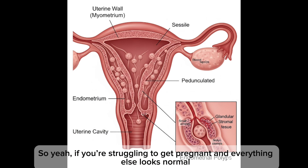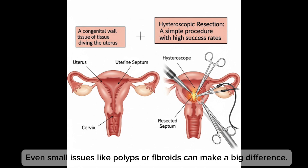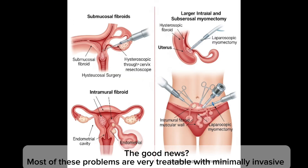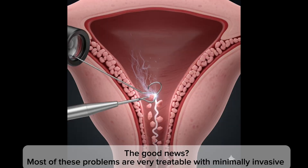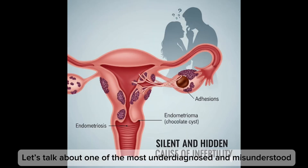If you're struggling to get pregnant and everything else looks normal, don't forget the uterus itself. Even small issues like polyps or fibroids can make a big difference. The good news is most of these problems are very treatable — minimally invasive procedures — and many women go on to conceive naturally after treatment.